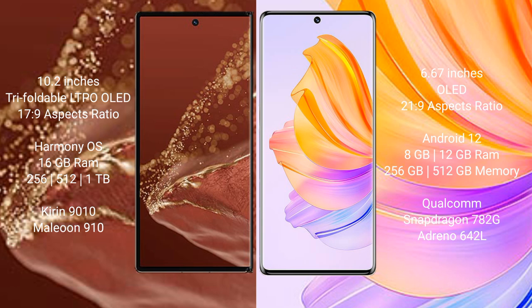The Huawei Mate XT Ultimate runs on the HarmonyOS operating system, while the Honor 80 runs on the Android 12 operating system.